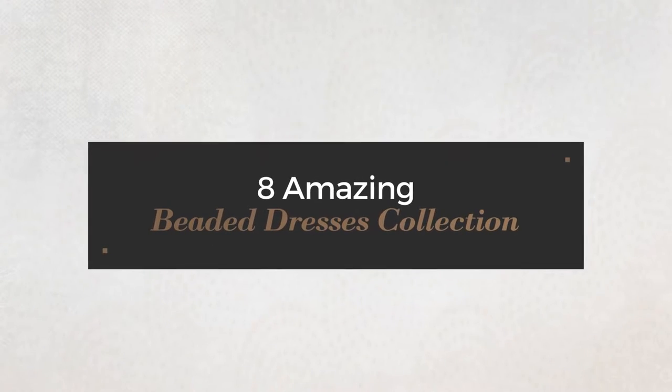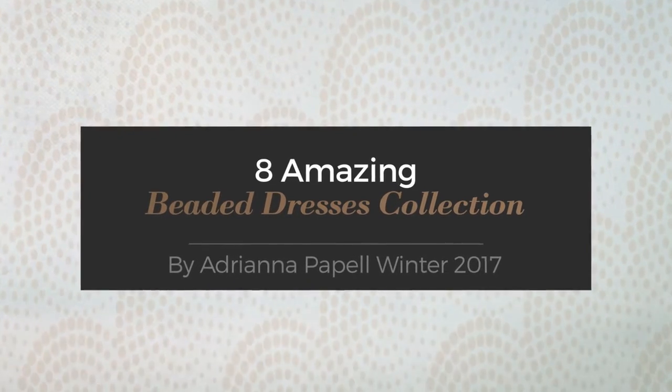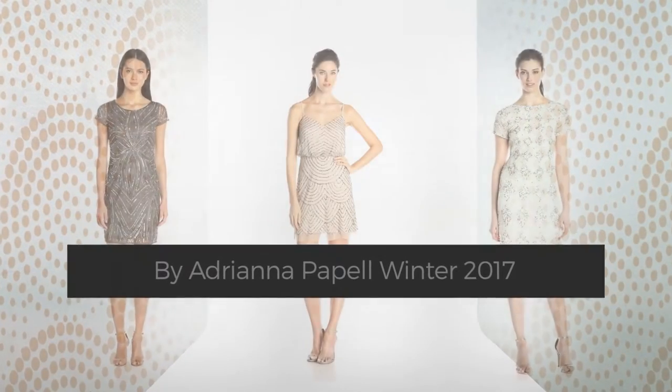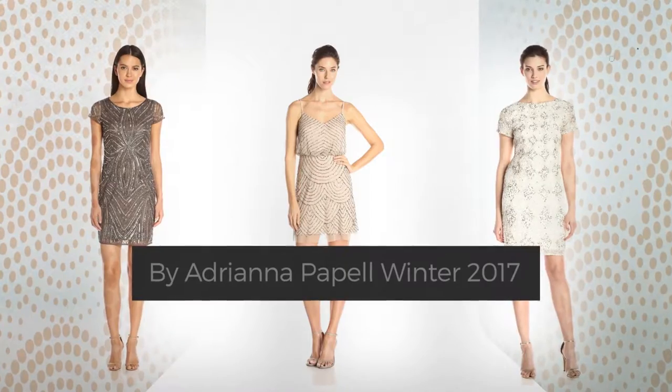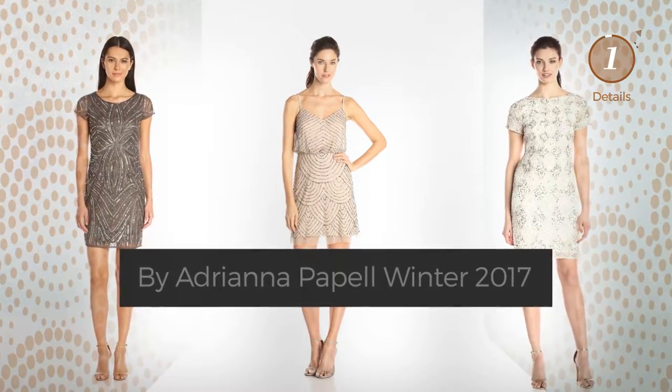8 Amazing Beaded Dresses Collection. Handpicked from over 3,000 fashion designers' catalogs. At any time, click the circle and get the details about your favorite dress.